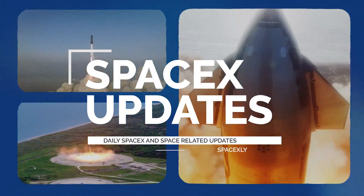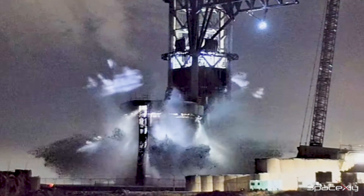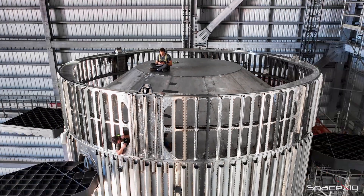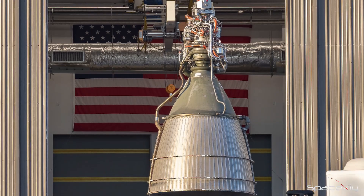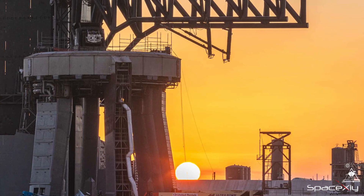Hello everyone, and welcome to another vital SpaceX update. A whirlwind of activity has unfolded at SpaceX Starbase since my last update. I'll cover all the noteworthy details in this video. Let's dig in.